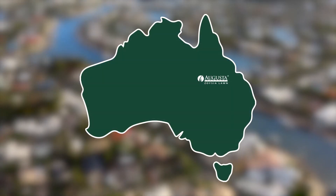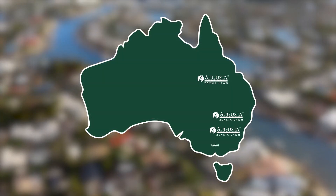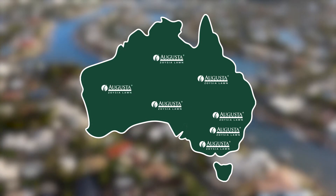Augusta Zoysia is well suited to be grown in Queensland, New South Wales, ACT, Victoria, South Australia, Western Australia and the Northern Territory.